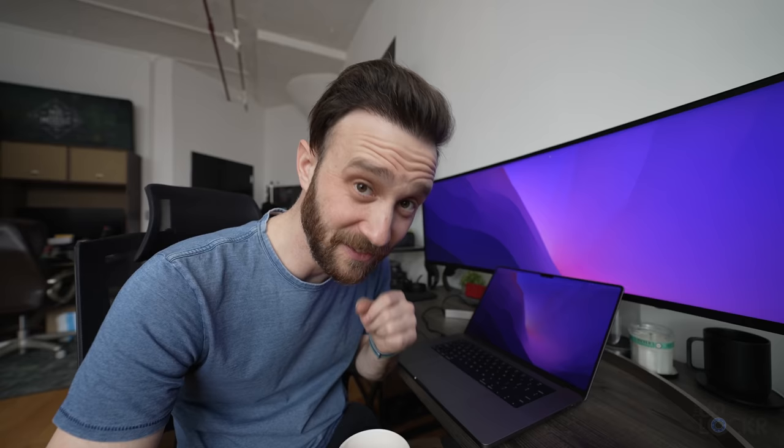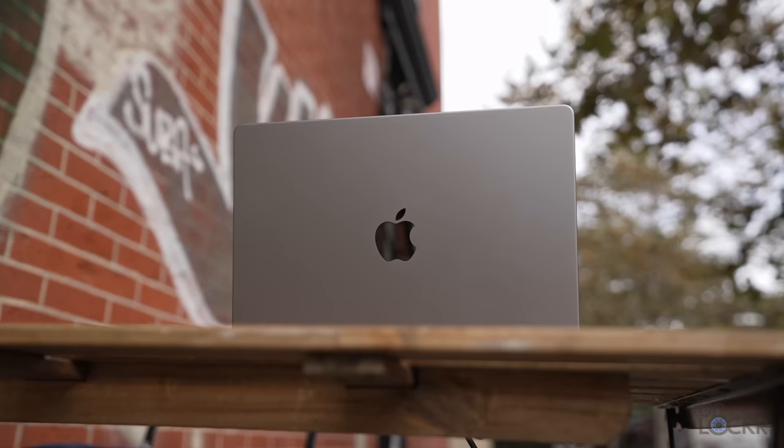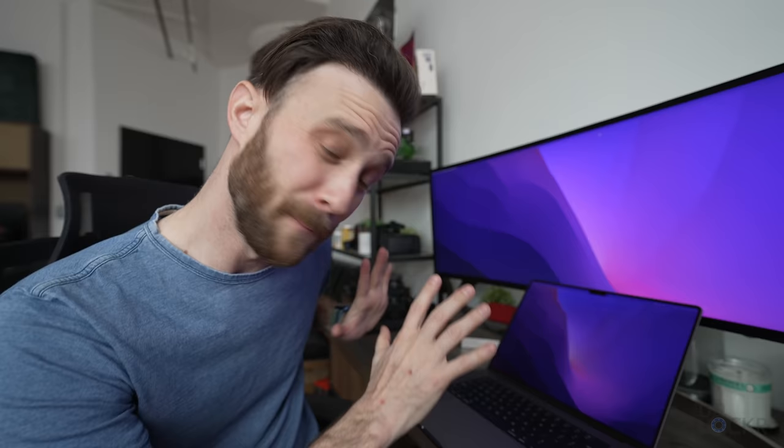I got this espresso machine from my dad — it was a really nice Christmas present. And I have to say, I have even more respect for baristas than I already did. It is hard to make a good shot of espresso, but I've now finally gotten it to a point where it's drinkable. I've been using the new MacBook Pros since they came out in October. I used the 14 for a long time, which I really, really like. But I've been using this 16 inch now for at least a couple of months, and I feel like now I've had enough time to properly talk about both of them.